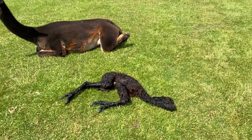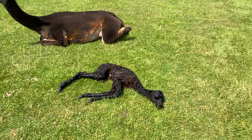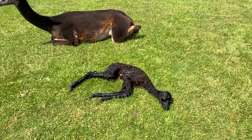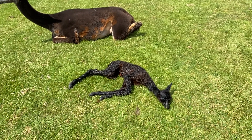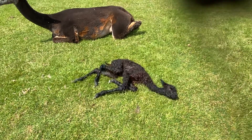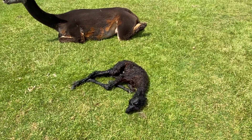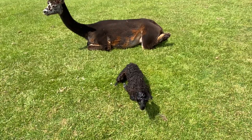If for any reason she wasn't able to feed after maybe three or four hours, I'd be considering milking mum out and either tube or bottle feeding the baby according to how able she was — a baby that can't suck is going to need tube feeding. Everything I'm seeing with this baby is perfectly normal. It's a lovely, strong, fit, active baby, so I'm expecting her to be on her feet and able to suckle quite quickly.